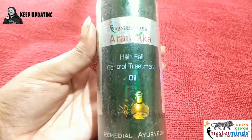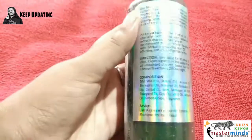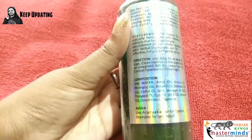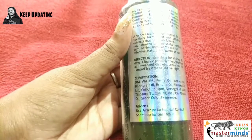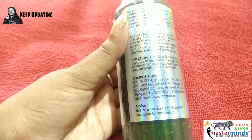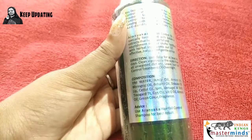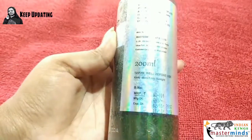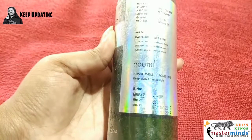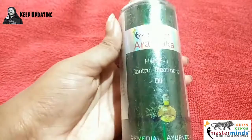Now coming to the hair care products. First is the Hair Full Control Treatment Oil, which contains botanical extracts like amla oil, arnica oil, bhringraj oil, brahmi oil, shikakai, vitamin E, and almond extract. These ingredients help get rid of hair fall caused by pollution. It is a 200 ml bottle retailing for rupees 698. Apply it overnight and rinse off with normal water the next morning.